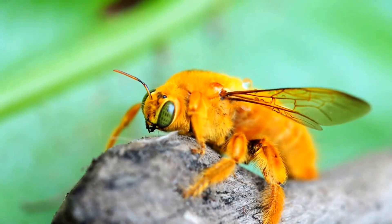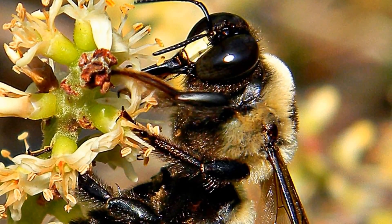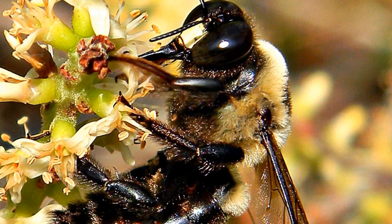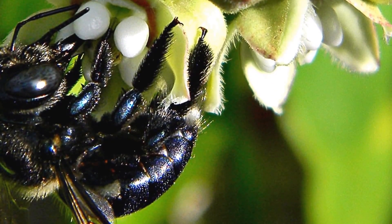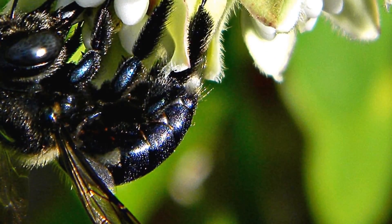They look quite similar and are often confused with bumblebees. The difference between bumblebees and carpenter bees is that bumblebees nest in the ground, whereas carpenter bees will nest in wood. Carpenter bees will have a shiny and hairless abdomen, whereas bumblebees have a hairy abdomen.